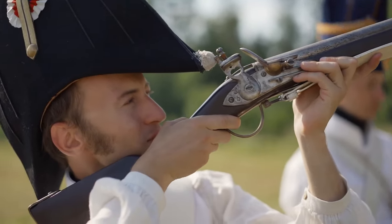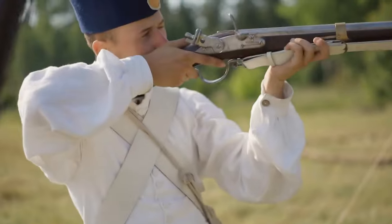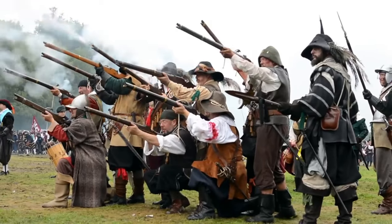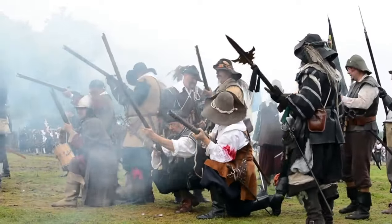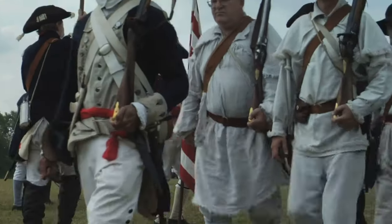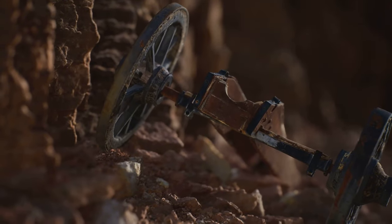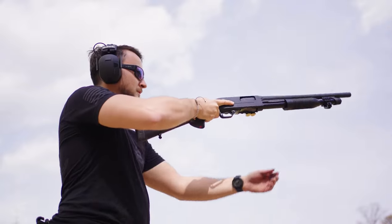The first shotgun widely used in warfare was the blunderbuss, a muzzle-loading firearm with a short flared barrel. This weapon was adopted by European regiments from Britain, Prussia, and Austria. In 1781, British General John Burgoyne equipped his regiment of light dragoons with blunderbusses during the American Revolutionary War, where they proved highly effective. Later, it was used in the U.S. intervention in Mexico.